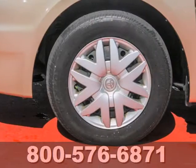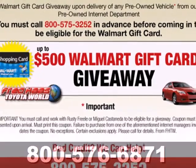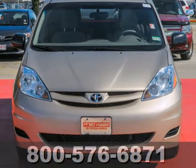The family-friendly Sienna minivan is always a top choice with a silky smooth ride, superb handling, stellar safety ratings, and the number one name in customer satisfaction, Toyota.